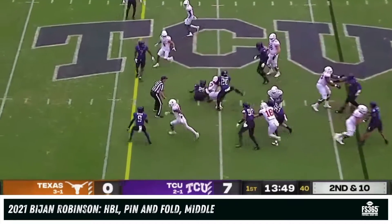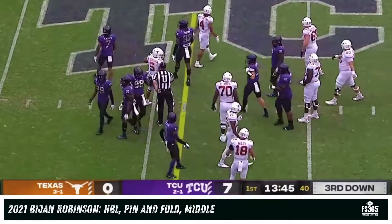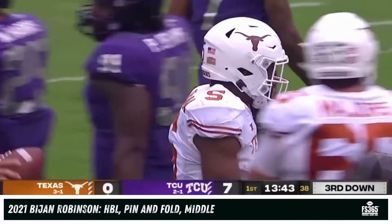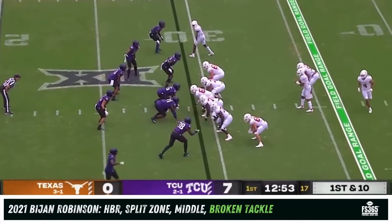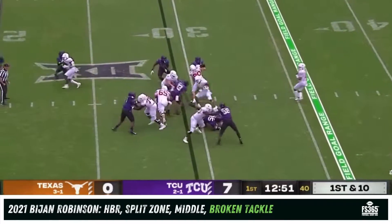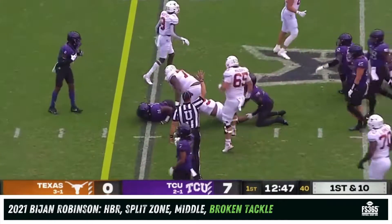Here's Bijan Robinson with his first touch — lowers the shoulder and bounces off tacklers for a nine-yard gain into TCU territory. Expect Texas to get going: no one has averaged more yards from scrimmage over the last eight games going back to last year than Robinson, who spins away from a tackler and they finally drag him down.